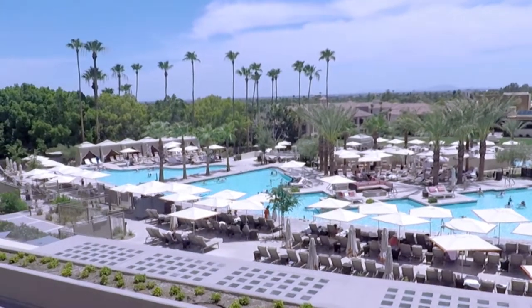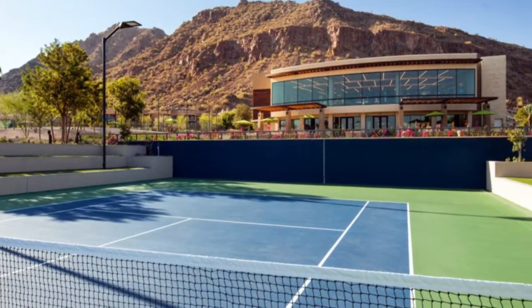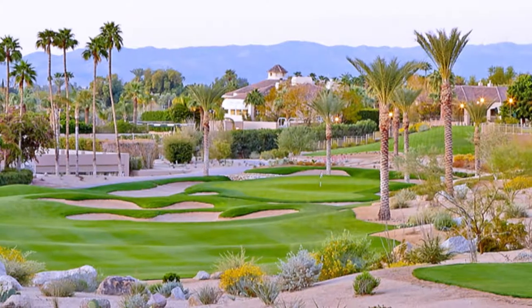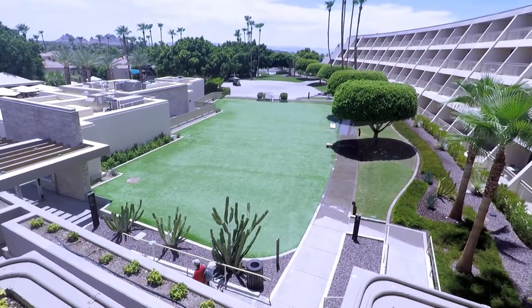The resort offers a variety of other amenities, such as a spa, tennis courts, and a 27-hole golf course. We didn't get a chance to visit those because it was time to meet up with the family.